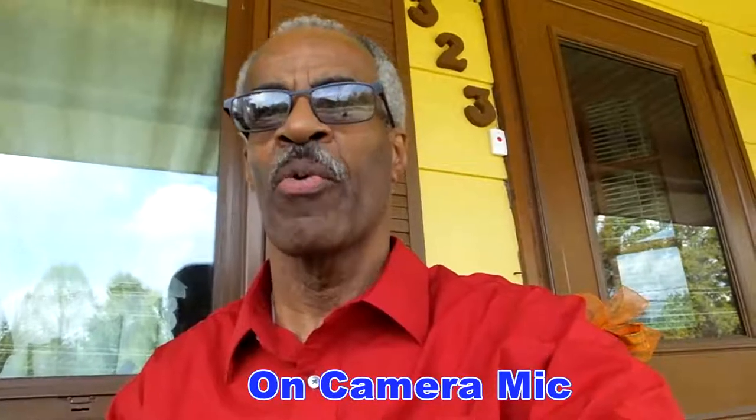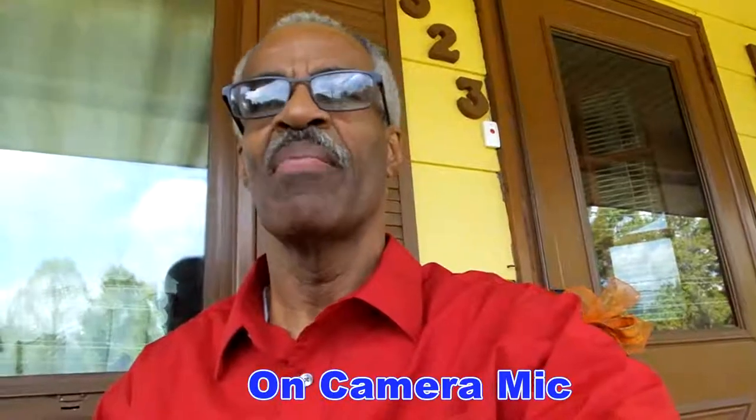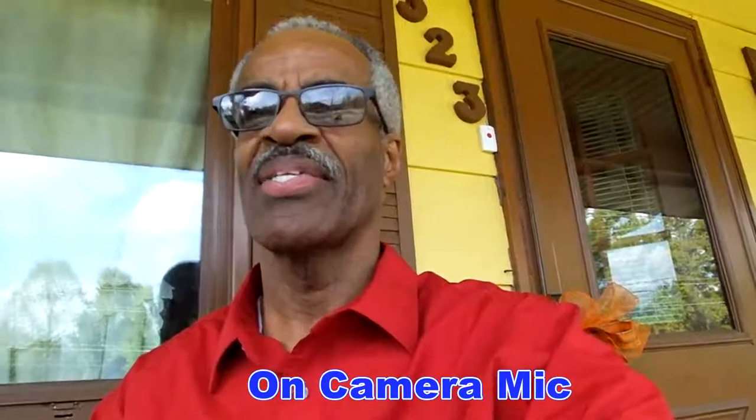Now I'm sitting on my front porch. I live in a really quiet neighborhood and this is the camera mic. The only things going on around me are a few birds chirping and some traffic sounds from a street or two over. How does this sound sitting on my front porch in a quiet neighborhood?